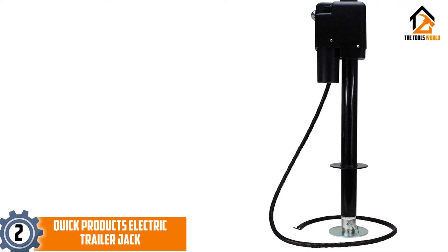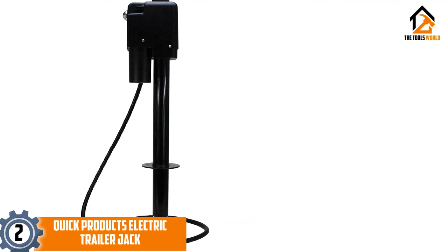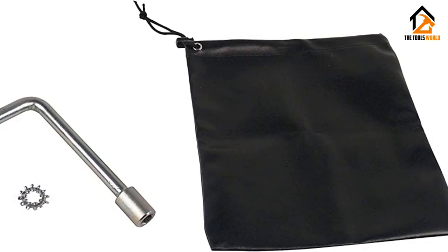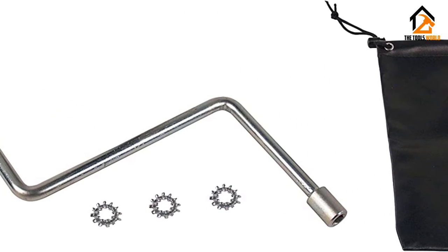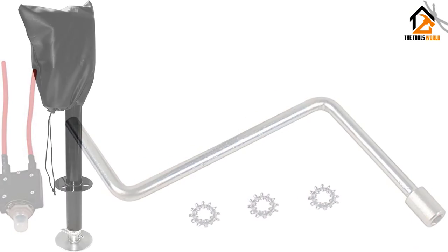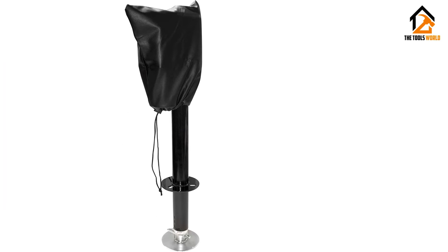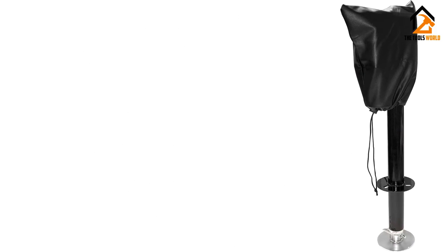At number two, we have the Quick Products electric trailer jack. Quick Products is a relatively small brand with a huge assortment of products to fulfill consumer needs, known for developing quality products at very competitive prices. This trailer jack has a decent lift capacity of 3,650 pounds to lift trailers and tow vehicles. It is equipped with a 2.25-inch diameter outpost that is compatible with all 2.25-inch A-frame trailers.